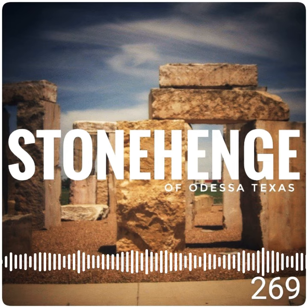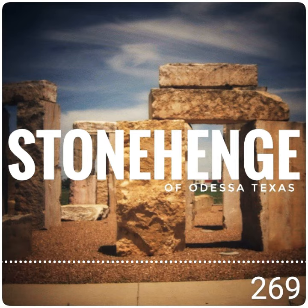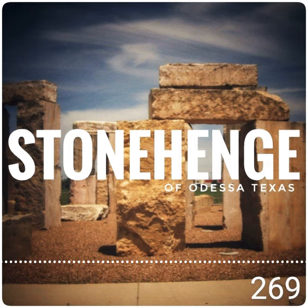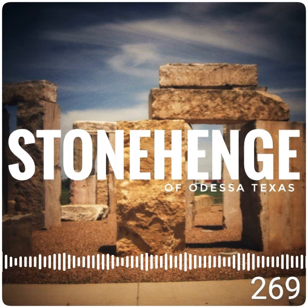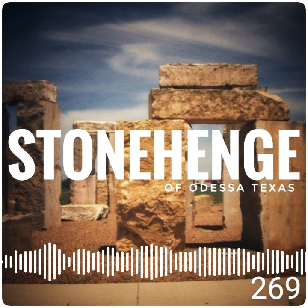An interesting fact is that the vertical stones are not one piece. To save time and money, they stack two stones and use heavy machinery to put the pieces in place. The original Stonehenge in England is believed to be an astronomical calendar, but no one is really sure of that — it's one of the greatest mysteries of the world.